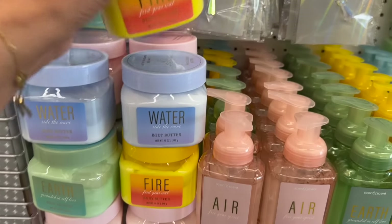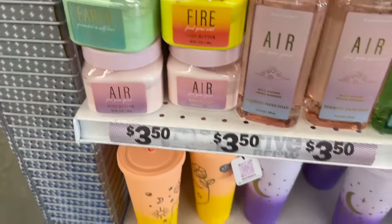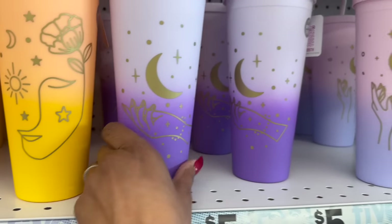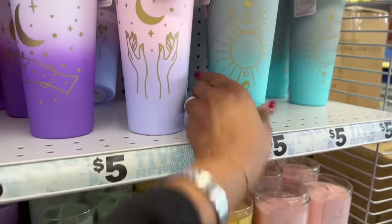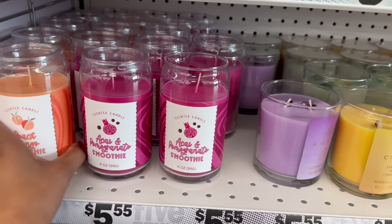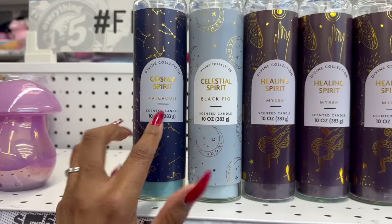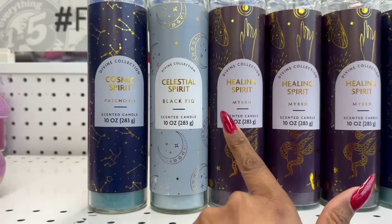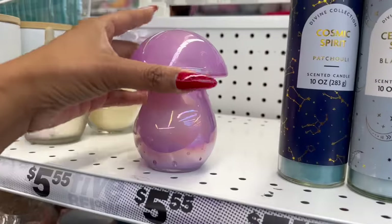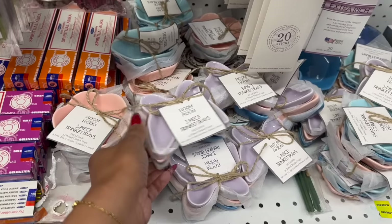They have the air scent in pink, which I love. Look at these - they have really pretty zodiac sign cups in pink. I love these quartz candles I showed you in my last Five Below shop with me. They have the divine collection candles: Cosmic Spirit with patchouli, Celestial Spirit with black fig, Healing Spirit with myrrh, and a really pretty iridescent mushroom candle. They also have three-piece trinket trays for five dollars in butterfly designs.